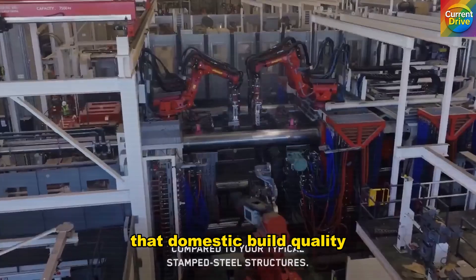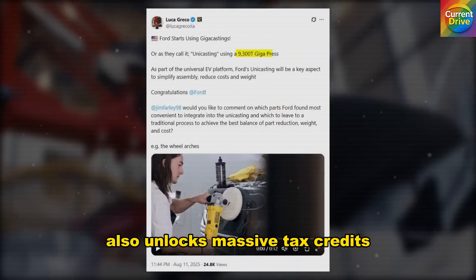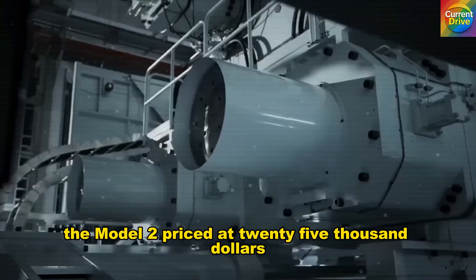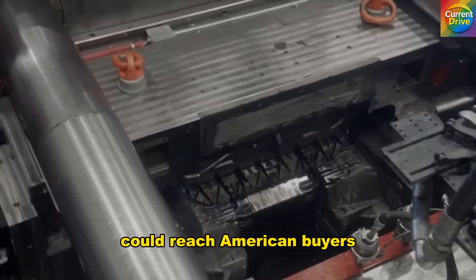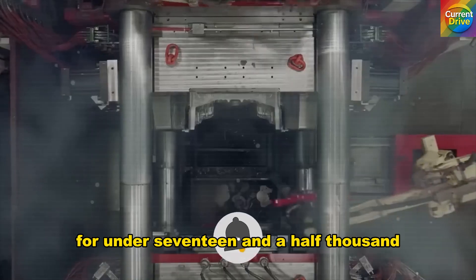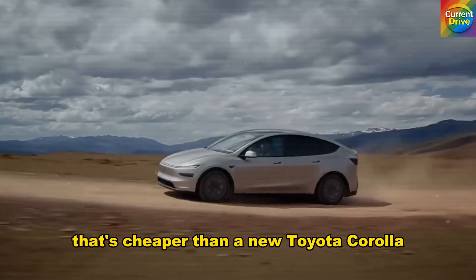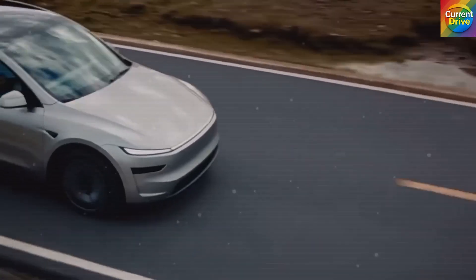That domestic build quality also unlocks massive tax credits and subsidies. After incentives, the Model 2, priced at $25,000, could reach American buyers for under $17,500 — cheaper than a new Toyota Corolla, yet twice as advanced.